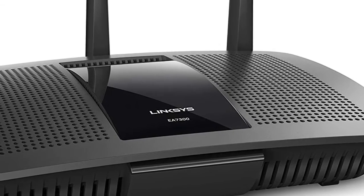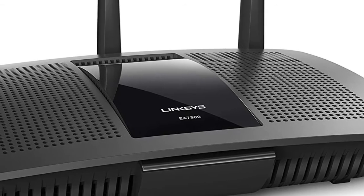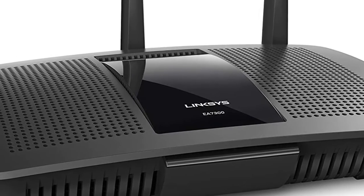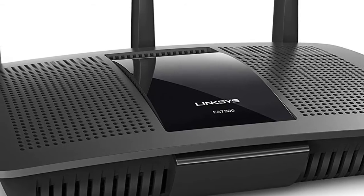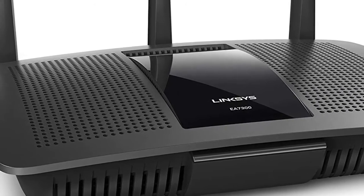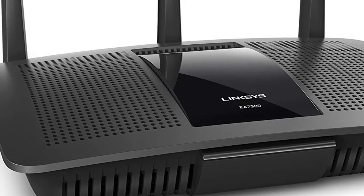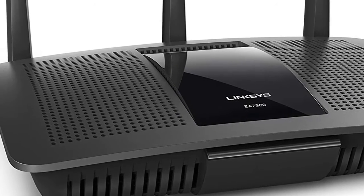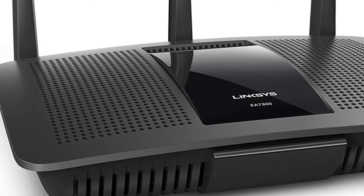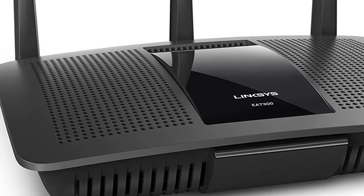Equipped with three high-gain antennas, the Linksys Max Stream AC1750 wireless router broadcasts a robust, reliable signal ideal for complete coverage in small households. These high-performance antennas help improve signal strength in hard-to-reach areas.